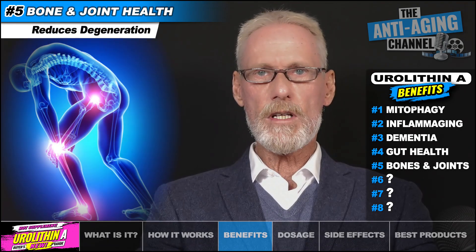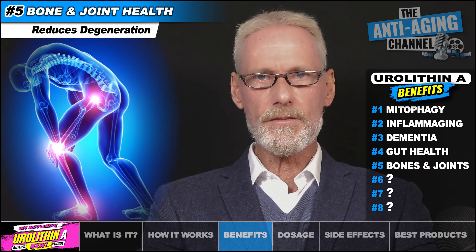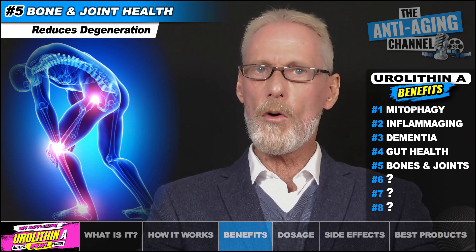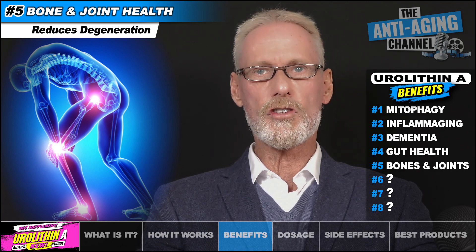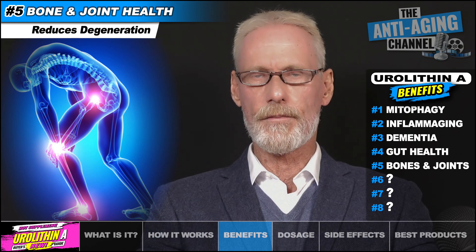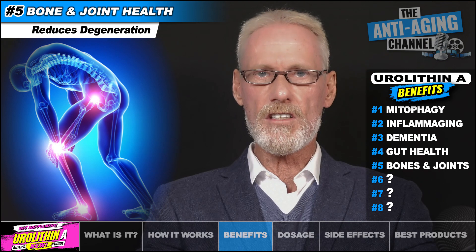Eurylithin A has been shown to slow the rate of cartilage degeneration experienced as a result of osteoarthritis. Supplementation has also been shown to reduce the bone loss suffered as a result of osteoporosis, and it appears to accomplish this by suppressing osteoclast formation — osteoclasts being known to be excessively expressed in all cases of the condition.